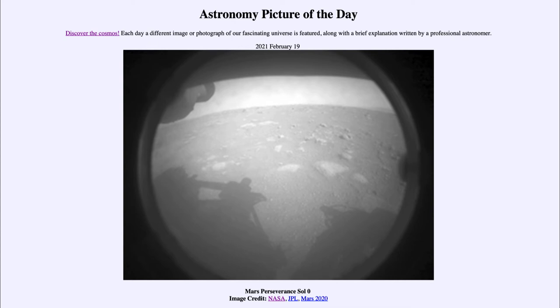Perseverance is now going through its basic tests to make sure it's all set and ready. Then we will be able to see the high-resolution cameras getting us much more detailed images than we see in this image, but this was just confirming that yes, it is down on the surface.